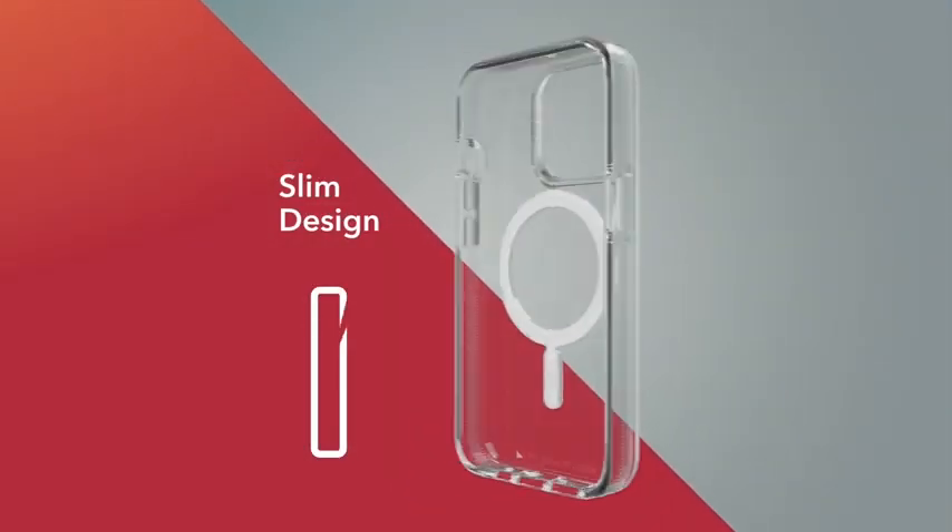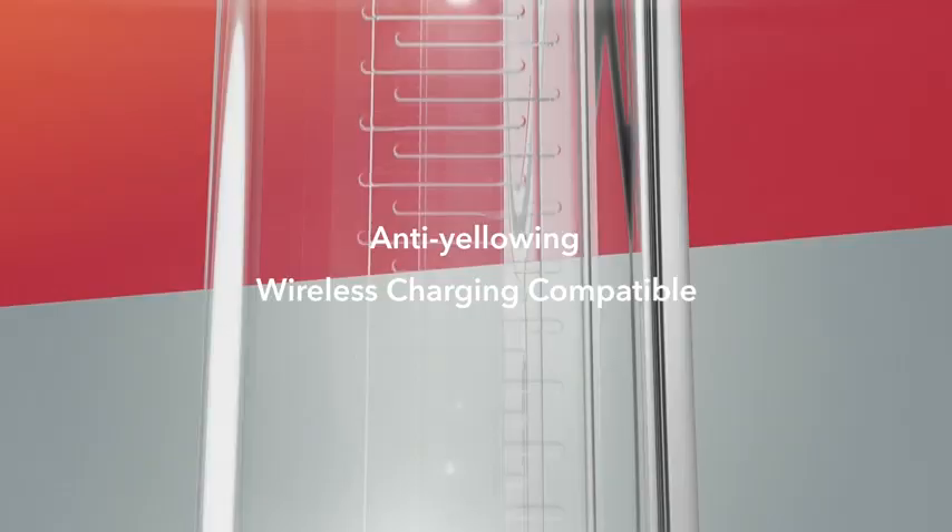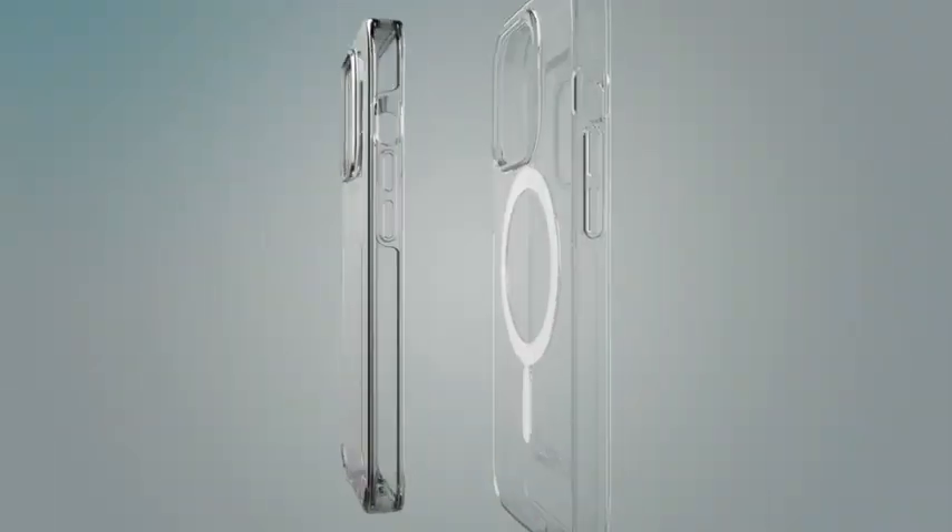Precision cutouts provide easy access to all buttons and ports. What's more, the case is designed to work with Apple's MagSafe charging system. It has magnets in the case, so the charger snaps into place and aligns perfectly for fast wireless charging.